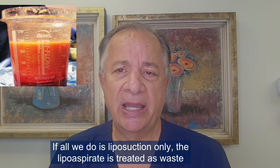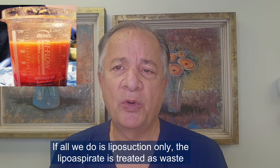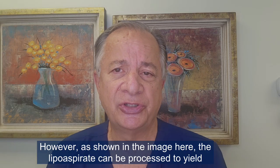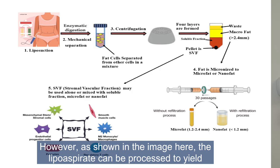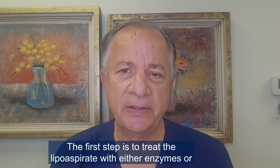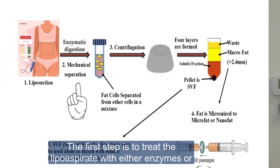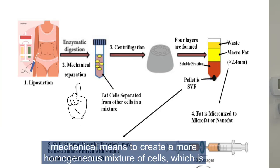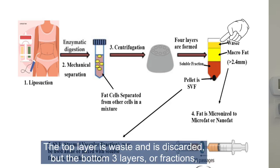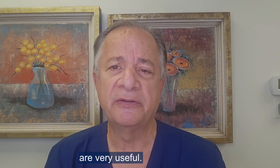If all we do is liposuction, the lipoaspirate is treated as waste and discarded. However, as shown in the image here, the lipoaspirate can be processed to yield very useful cells and growth factors. The first step is to treat it with either enzymes or mechanical means to create a more homogeneous mixture of cells, which is then centrifuged to yield four layers or fractions. The top layer is waste and is discarded, but the bottom three layers are very useful.